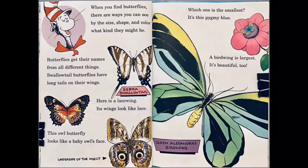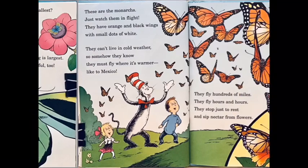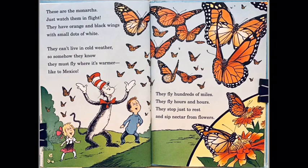This owl butterfly looks like a baby owl's face. Which one is the smallest? It's a pygmy blue. A birdwing is the largest — it's beautiful too.